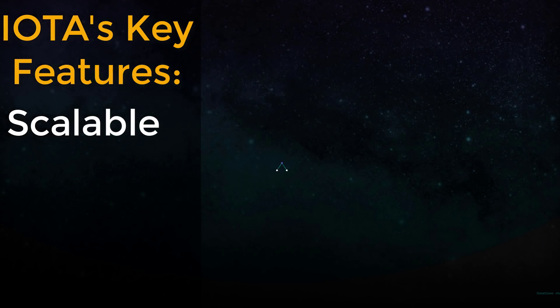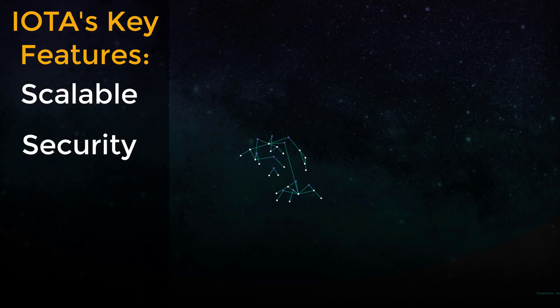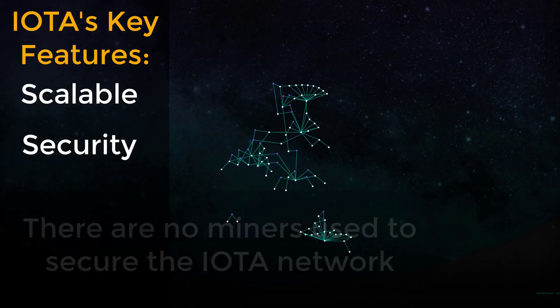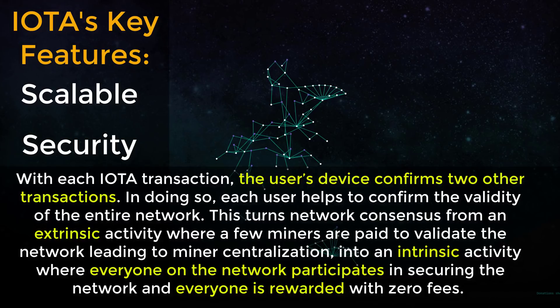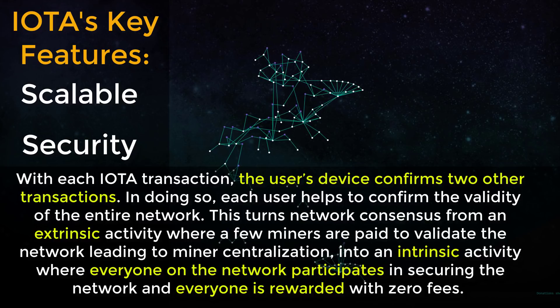IOTA is an extremely interesting crypto because it is using a completely new algorithm they've developed that hopes to solve one of the biggest issues in crypto today. Not only do they have to make sure it's scalable, they also have to make sure it's secure. IOTA's Tangle is inherently secured through decentralization, but additionally there are no miners involved to secure the network. Instead, participation on the IOTA network is active: with each transaction, the user's device confirms two other transactions.